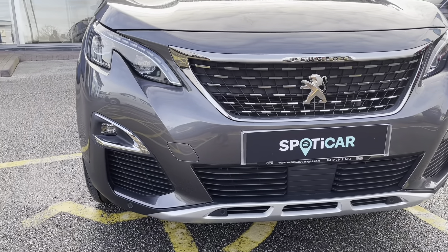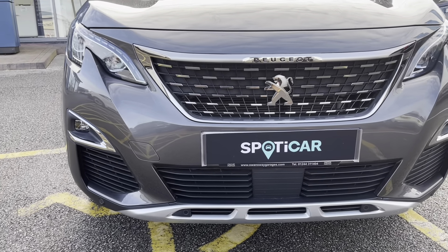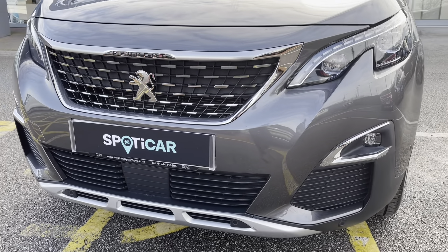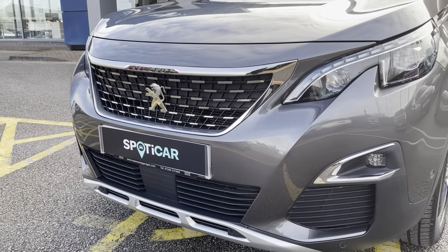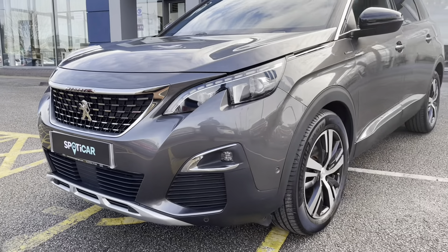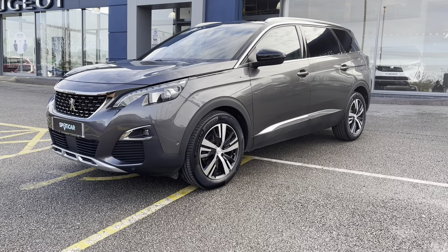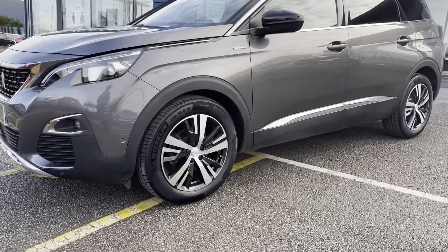As we move towards the bonnet of this vehicle, we can see the full LED headlights and the LED fog lights with the LED sequential scrolling front indicators, as well as the chrome finishing in and around the radiator grille, which is a consistent feature around this car, giving a clean and modern finish. This vehicle has a very efficient 1.5 litre engine and is the latest in diesel technology.